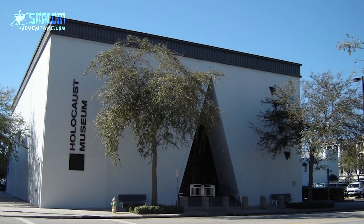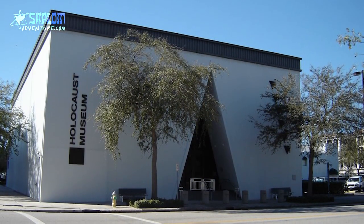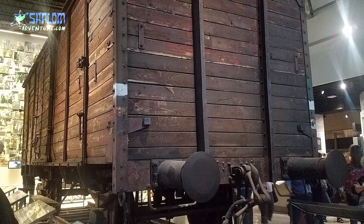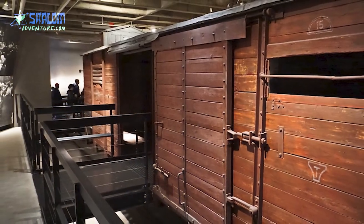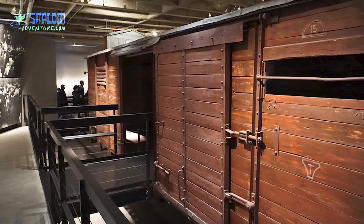At the Holocaust Museum in St. Petersburg, Florida, you can see one of these cattle cars on display. There's also a Holocaust Museum in Washington, D.C. — a very large one. I think it's the largest one in the United States, and it also has a cattle car on display.